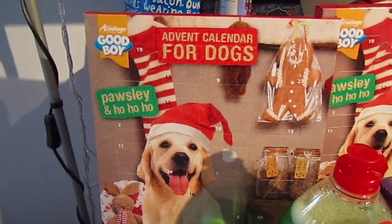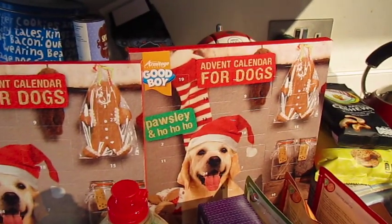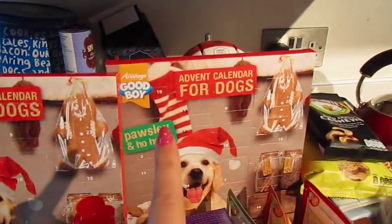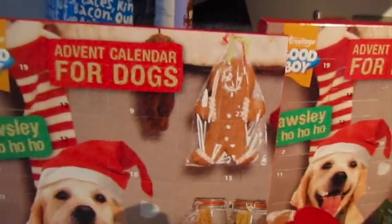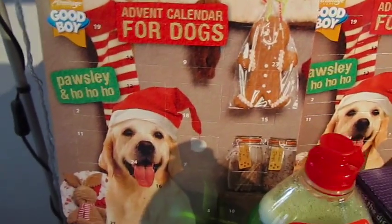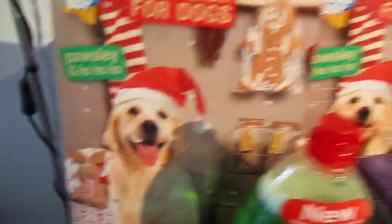As you can see, we've got two advent calendars — one's for Darwin, one's for Gilly. They are, as you can clearly see, advent calendars for dogs. Same brand as last year, just a different picture. I like that they've got a gingerbread man and a little bunny on there. I think it's cute.